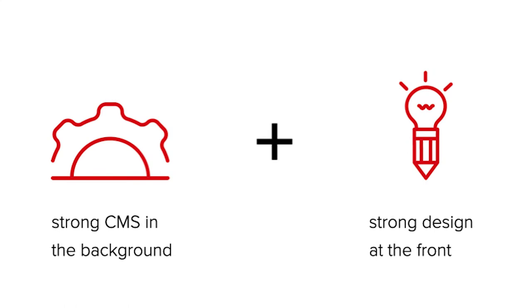In the past, we used to work with Joomla, Typo3 and WordPress. And since 2015, it's Wix only. Why is that? Wix offers a strong, robust CMS in combination with full design freedom.